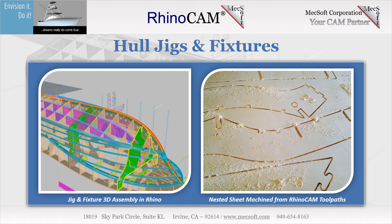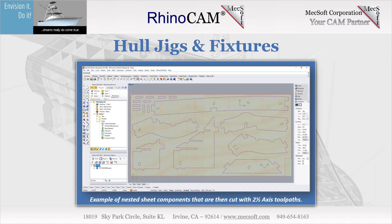RhinoCam's automatic bridges and tabs in profiling are utilized to keep the machined components within the plywood sheets. A typical sheet is shown on the right. Here we see an example of nested sheet components in Rhino that are then cut with two and one half axis toolpaths in the RhinoCam plugin. RhinoCam toolpaths are applied directly to Rhino geometry and are saved with the Rhino part file. Here is the RhinoCam cut material simulation of this four by eight jig sheet, utilizing two and one half axis engraving, pocketing, and profiling.